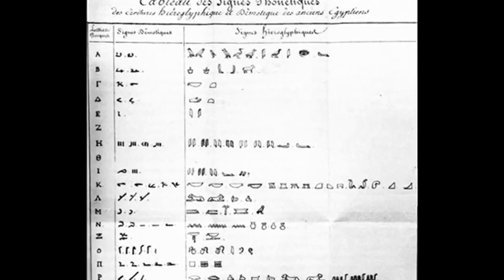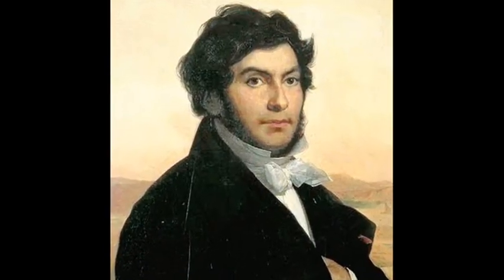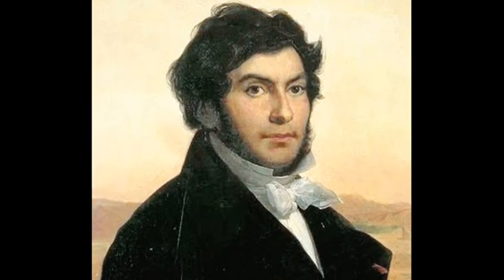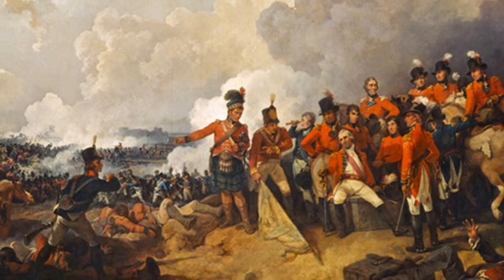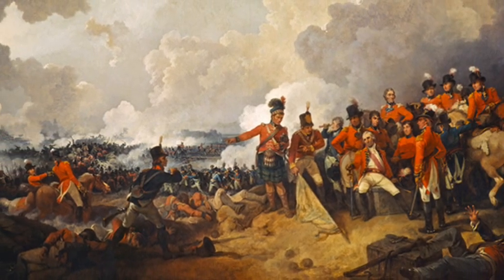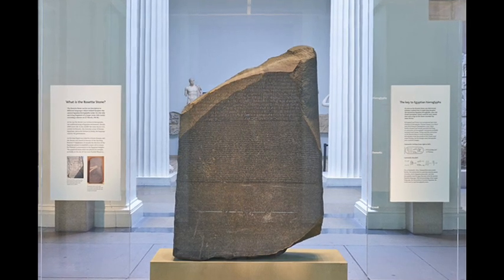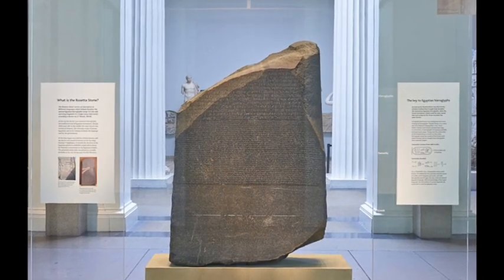This provided the key to understanding hieroglyphics, although they weren't deciphered until 1822. When the British defeated the French army in 1801, they seized a large number of French finds, including the Rosetta Stone. It has been exhibited in the British Museum in London ever since.